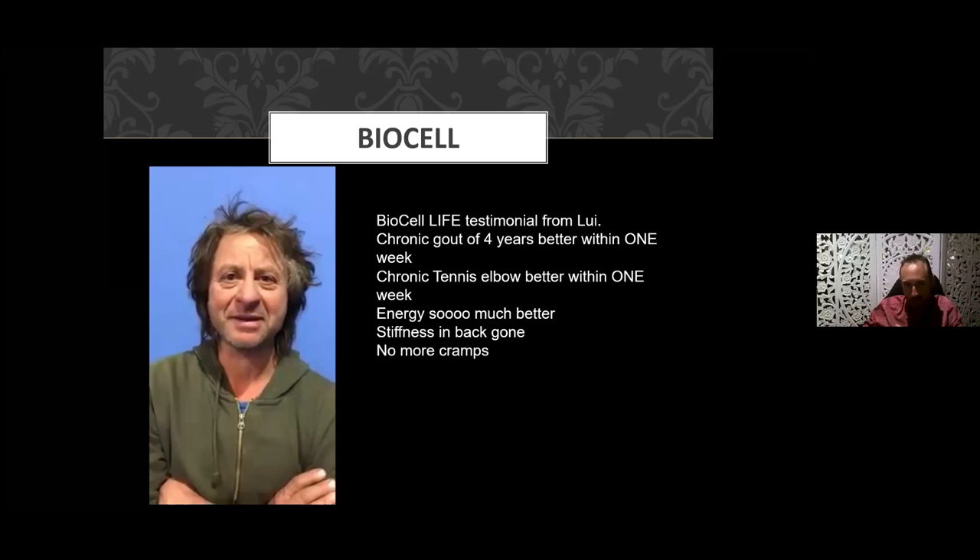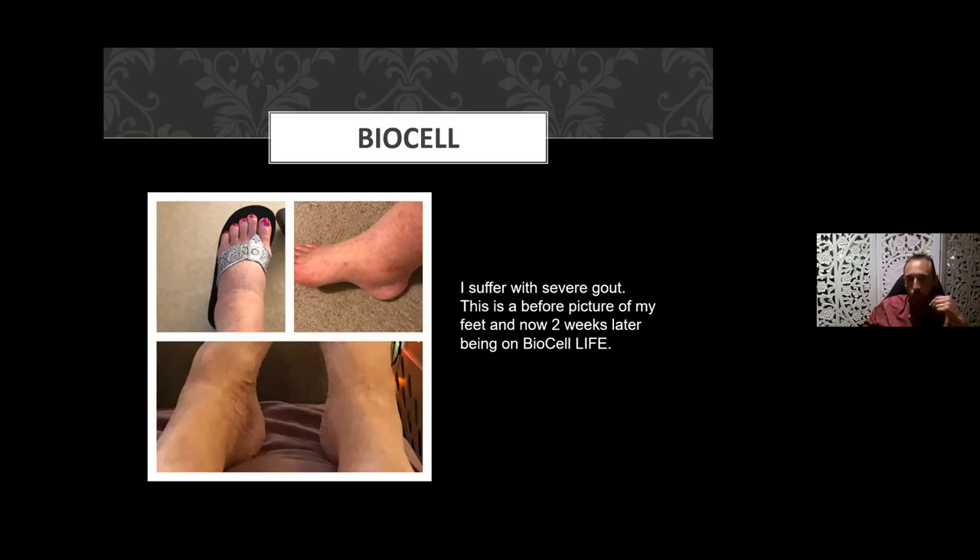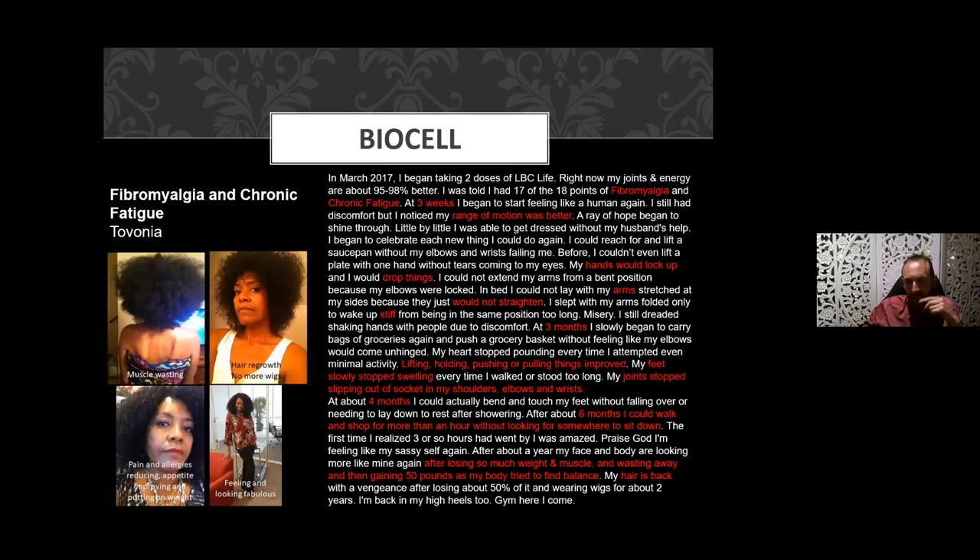With Louis — who had gout for four years — within one week his pain had gone. His chronic tennis elbow pain was also gone within one week. Not everyone will get a result in that short window of time, but if you don't, persist with it. Here's another case of gout: this lady suffered with severe gout, and two weeks after starting on the product you can see the reduction in swelling and redness.